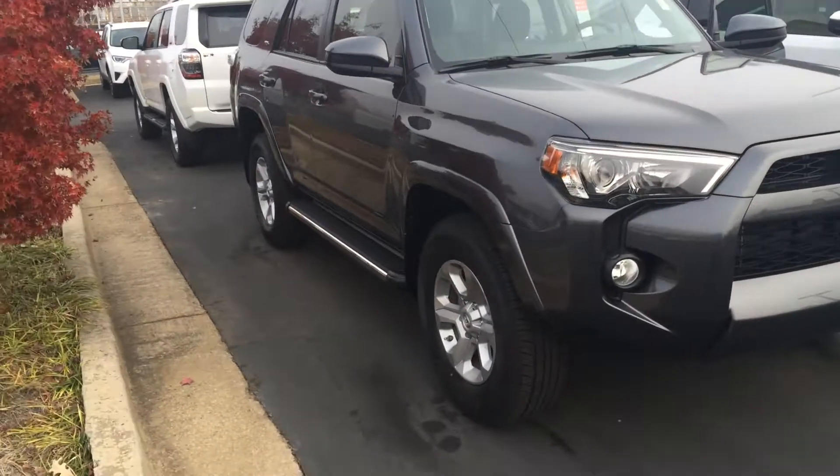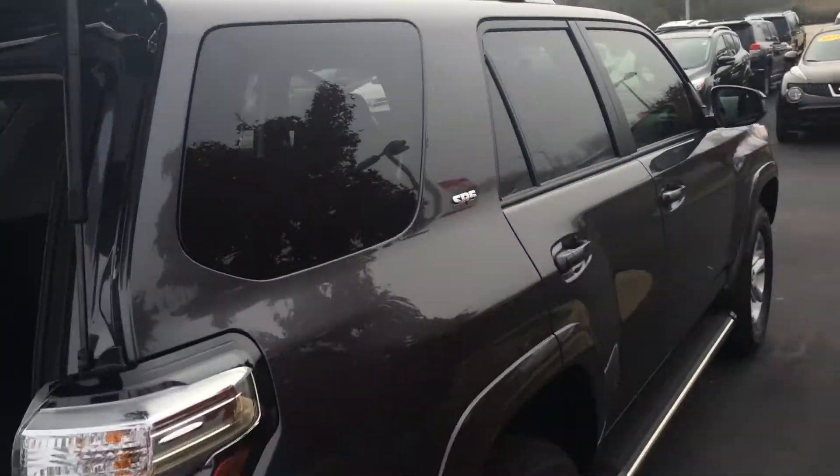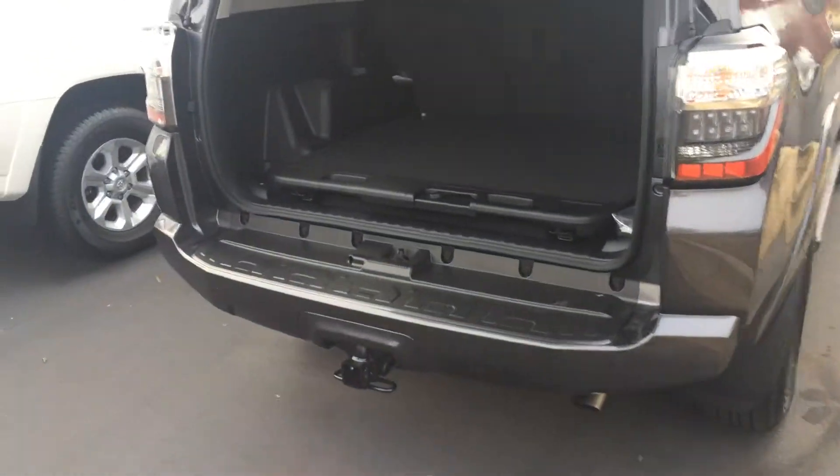Don't forget we also offer tires for life. It has running boards, color-keyed power heated side view mirrors, a bit of window tint, the SR5 badge, a full roof rack up top, and a full tow package in the back.